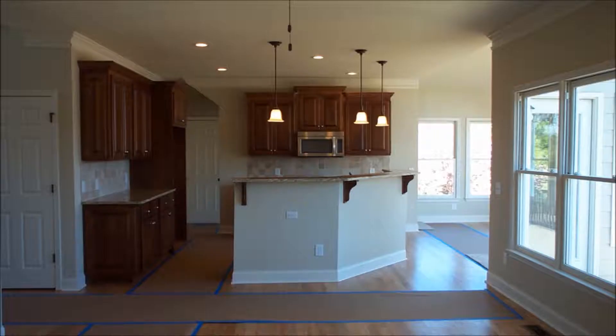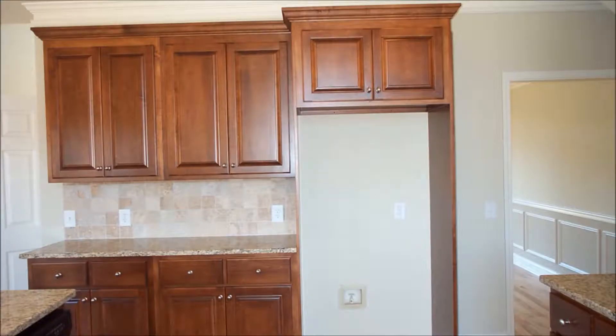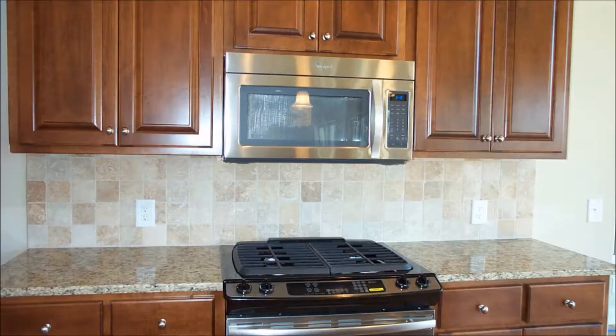The newly installed hardwoods cover the entire first floor. The impressive kitchen is custom-made by a local cabinet maker and features maple construction, raised panels, and professional finishing. All appliances are out-of-the-box new and the stainless finish goes beautifully with the countertops.